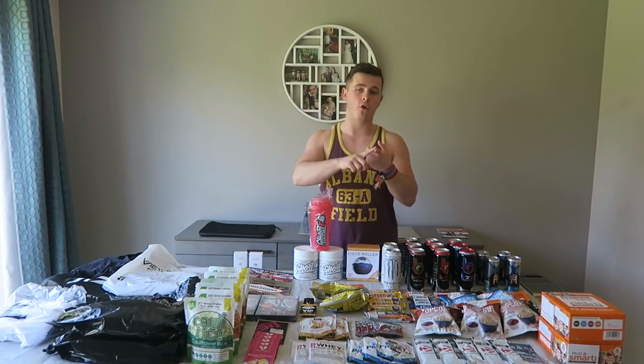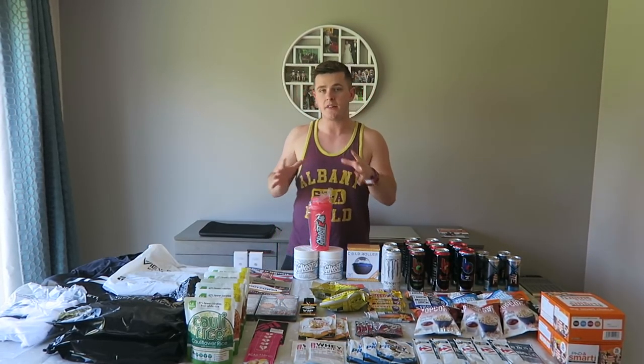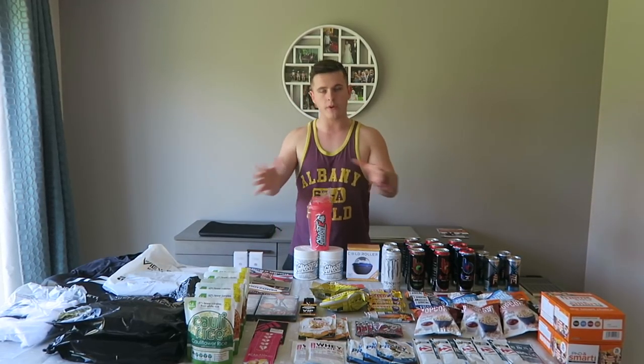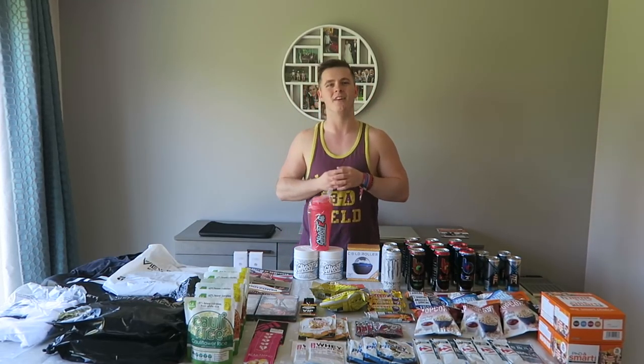This is everything we got, whether we paid for it, we got it for free, or whether we got it in a queue or anything like that. Everything that we got from Body Power is on this very table. Without further ado, drop it a like and a comment down below. Let's get it started.